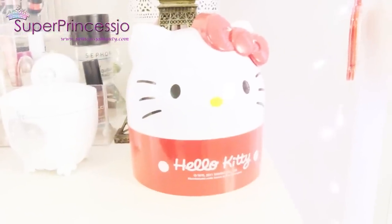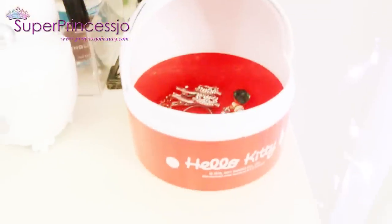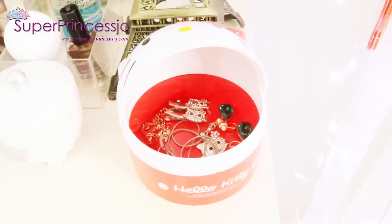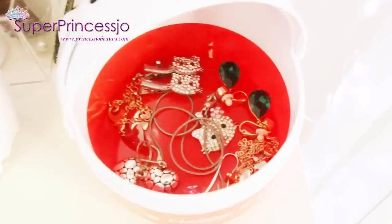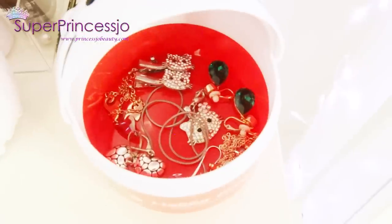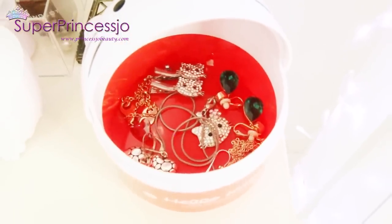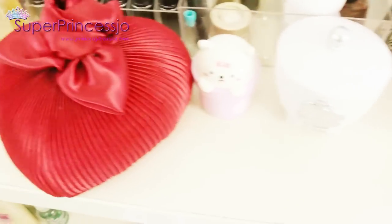Next to my jewelry armoire I have a table with my Hello Kitty storage container, where I store a lot of other jewelry. Inside I have a pair of Hello Kitty earrings and a necklace, along with other beautiful crystal earrings, necklaces, and bracelets — all my favorite pieces that I use most often. I can pick them very easily by just opening the Hello Kitty container.